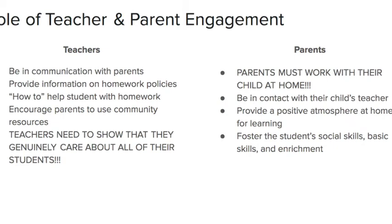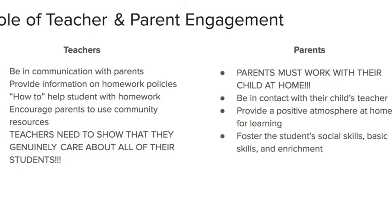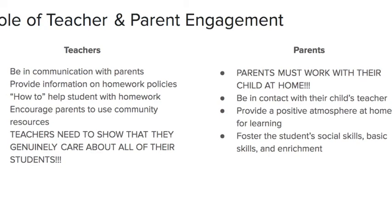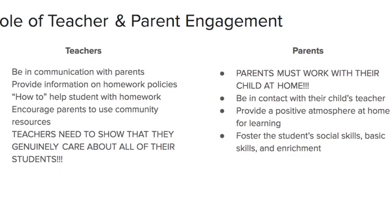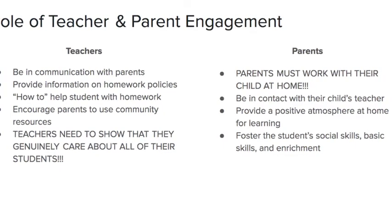Now I'm going to touch upon teacher-parent engagement. It's super important that teachers communicate with parents, and typically the forms of communication are conferences, back-to-school night, report cards, and weekly newsletters, especially for the younger kids.